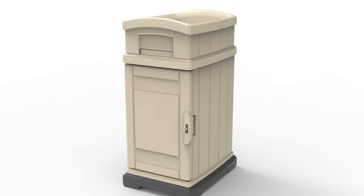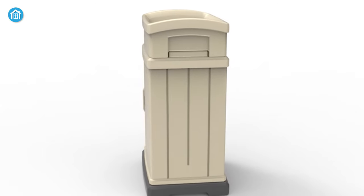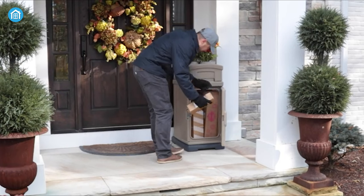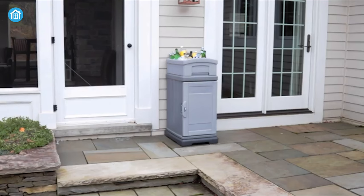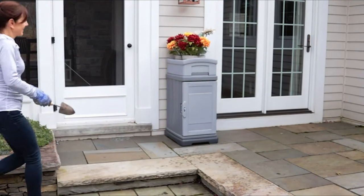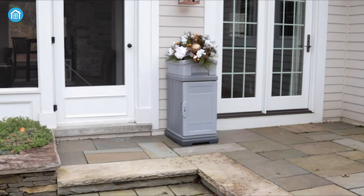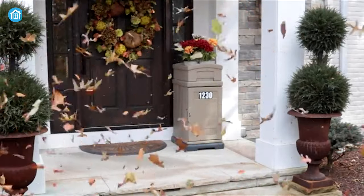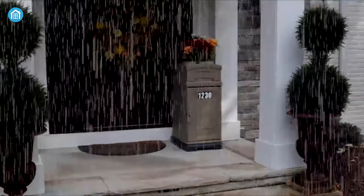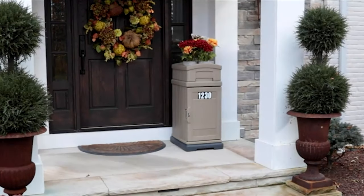And then we have the Simple A3 Delivery and Storage Box, a versatile and dependable all-in-one solution for package protection and secure storage. Its heavy-duty cabinet door provides robust protection against theft, ensuring your deliveries remain safe until you retrieve them. With a generous 5-plus cubic feet of interior storage capacity, it's capable of accommodating larger mail, ground, and express shipments with ease, and it also holds up to 14 cubbies, offering additional storage space for various items. Its durable double-walled construction guarantees long-lasting durability and resistance to the elements, making it an excellent investment for your doorstep.